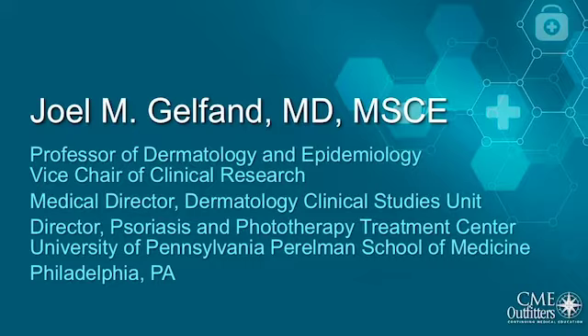Dr. Gelfand is Professor of Dermatology and Epidemiology, Vice Chair of Clinical Research, Medical Director of the Dermatology Clinical Studies Unit, and Director of the Psoriasis and Phototherapy Treatment Center at the University of Pennsylvania Perlman School of Medicine in Philadelphia. He is a nationally and internationally recognized expert in psoriasis, clinical epidemiology, drug safety, and clinical trials. He is the author of over 200 scientific publications, editorials, reviews, and textbook chapters appearing in journals such as JAMA, British Medical Journal, European Heart Journal, Annals of Rheumatic Disease, JAMA Dermatology, the Journal of American Academy of Dermatology, and the Journal of Infectious Disease.